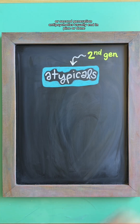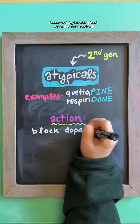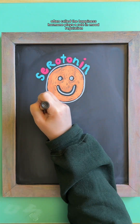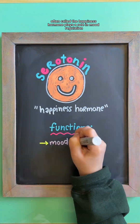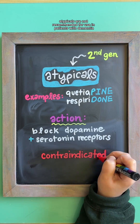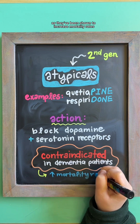Atypicals, or second-generation antipsychotics, usually end in '-pine' or '-done.' These work by blocking both dopamine and serotonin receptors in the brain. Serotonin, often called the happiness hormone, plays a role in mood regulation, pain perception, and the sleep-wake cycle. Important to note: atypicals are not recommended for use in patients with dementia, as they've been shown to increase mortality rates.